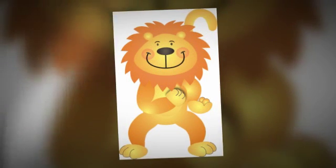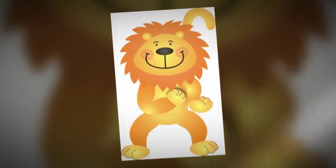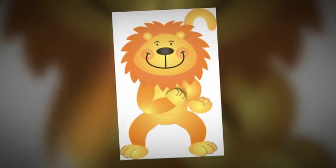Tap with two fingers just below where the two collarbones meet. Now say, I am so very angry. Now tap under your arm and say, I am so angry.